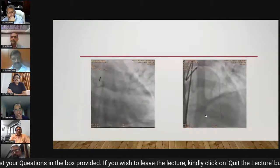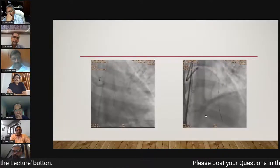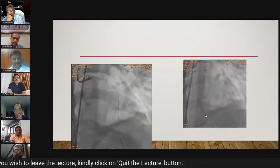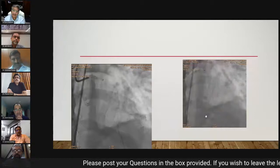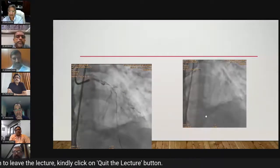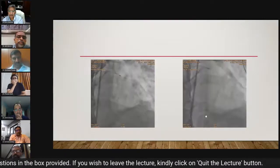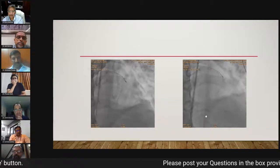Calcium was visible even on fluoroscopy — diffuse calcific disease throughout the LAD. A small dilatation was done with a 1.5mm balloon at low pressure, after which the vessel was crossed under microcatheter guidance with exchange to a floppy Rota wire. Rotablation was performed with a 1.25mm burr. Every time the LAD was dilated or rotablated, the patient went into VF requiring CPR and defibrillation.